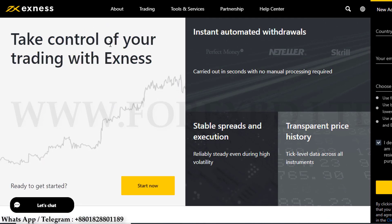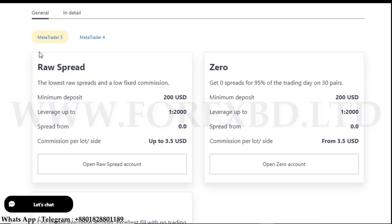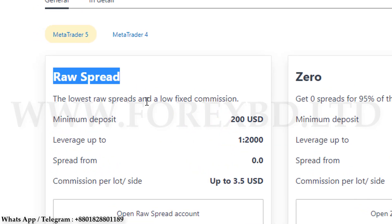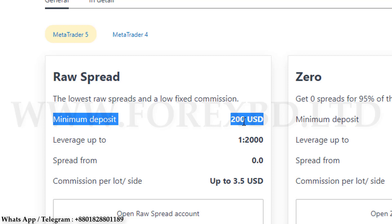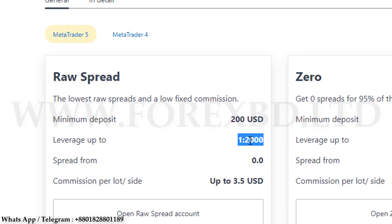First let's talk about the Roy Spread account. In this account you get the lowest spread and fixed commission — no additional commission is charged. You get the benefit of trading at zero spread and you can take leverage up to 1:2000 if you want. Use the leverage that is suitable for you; however, the higher the leverage, the higher the risk — there will be a possibility of higher profit as well as loss. The minimum deposit here is two hundred dollars — you deposit at least $200 and you can trade at the lowest spread without any extra fee.